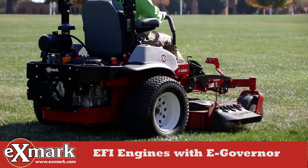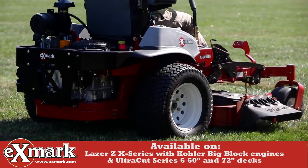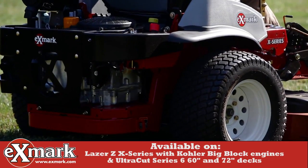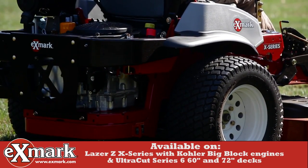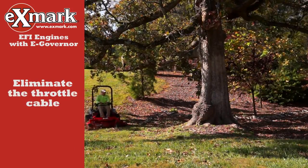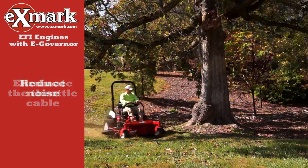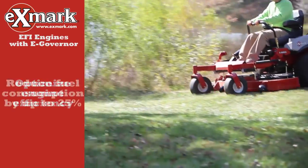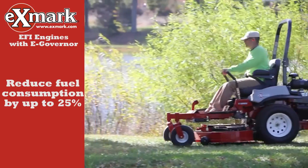Exmark now offers EFI engines on specific models equipped with electronic governors for consistent, refined control of engine RPMs and blade tip speeds in varying conditions. An electronic governor virtually eliminates governor droop and eliminates the throttle cable and related issues. The technology effectively reduces noise and provides improved responsiveness to deliver a more consistent, higher quality cut.